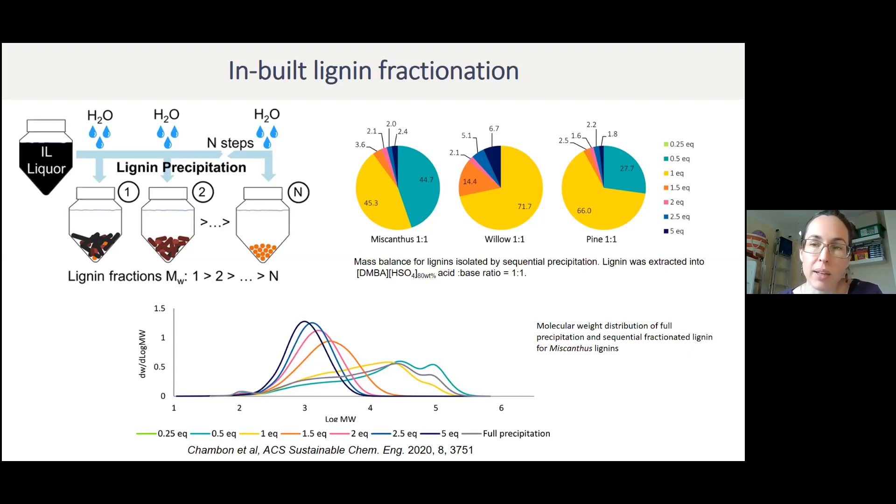We can fractionate the lignin — a lot of it comes out even when you add just small amounts of water, which is good for the economics. The less water we need to add, the better. By adding more water in steps, we get smaller fractions with more defined molar weight. The idea is to first take out the poorly dispersed condensed lignin for incineration or low-value applications, then isolate the more defined lignins by adding more water — all within the plant, with no additional separation step needed.